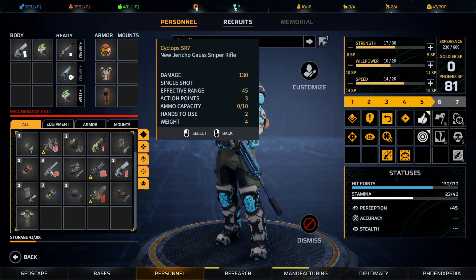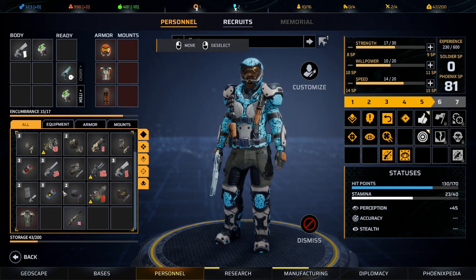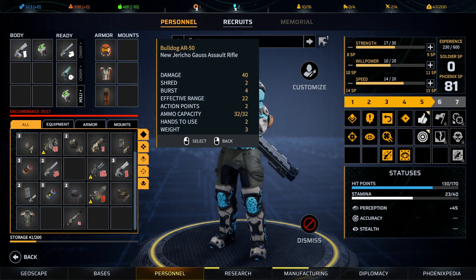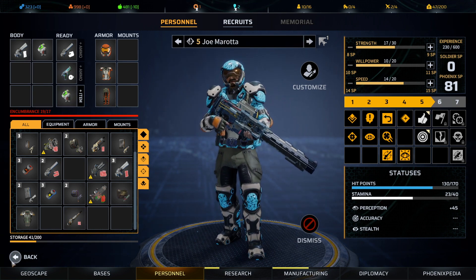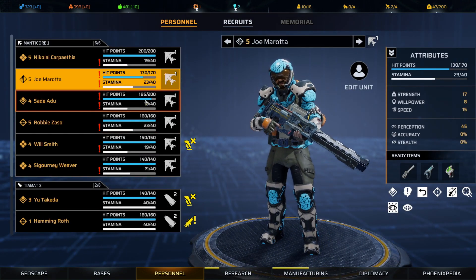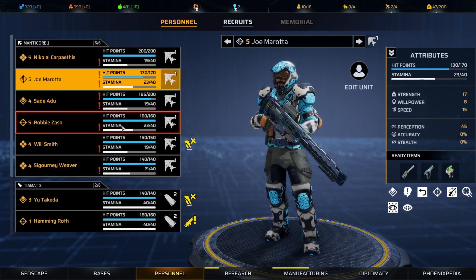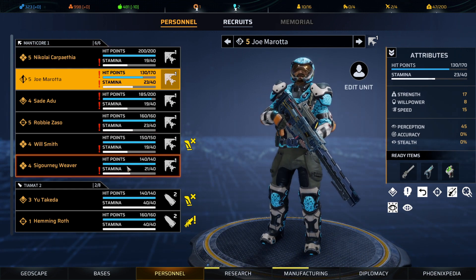Let's give it a little test drive and see what we think. As for anybody else that's injured — Sade has a slight injury, everybody else is healthy. We're going to have to probably do no more missions after this because our stamina is starting to get a little bit critical.